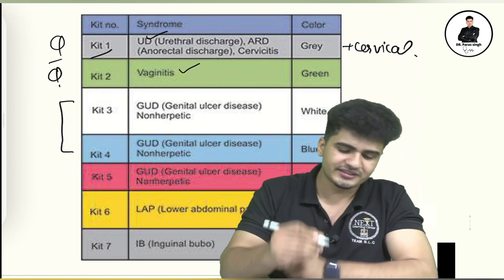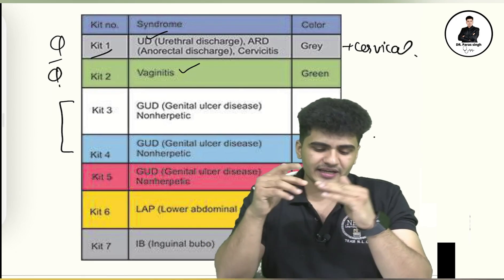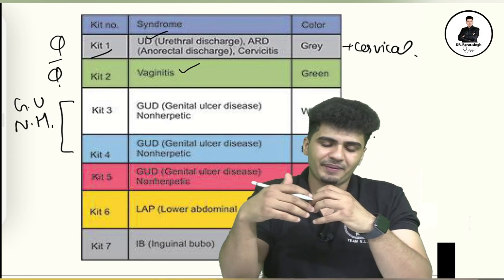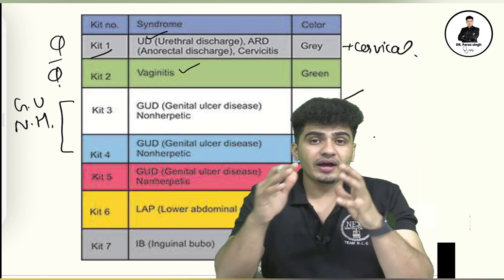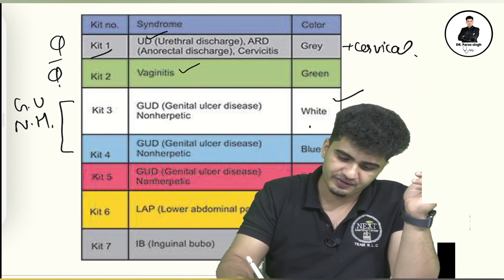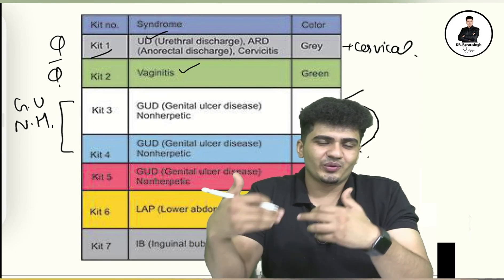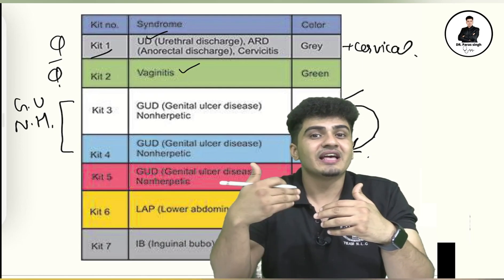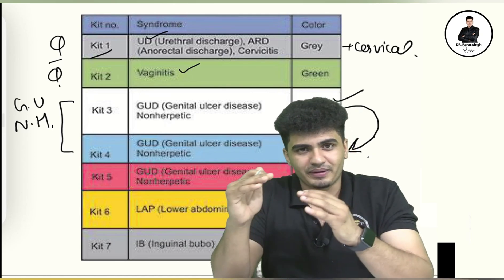Kit number three and kit number four are the white and blue color kits. These kits are for non-herpetic genital ulcer. The white color kit contains penicillin. If the patient is allergic to penicillin, then you give the blue color kit, which contains doxycycline.